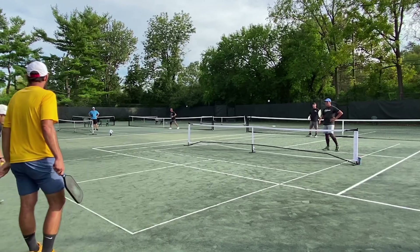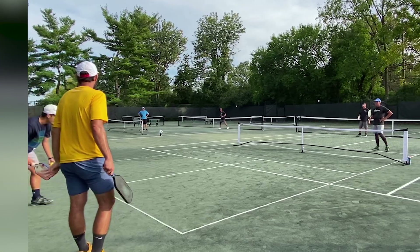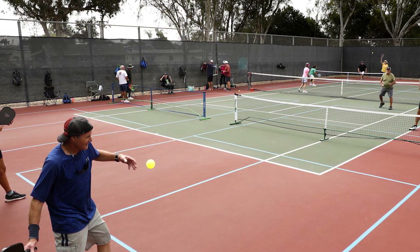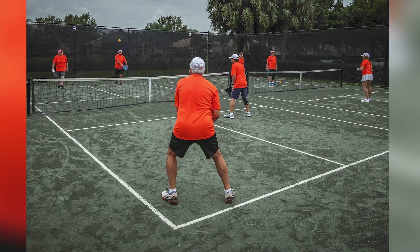Interactive team challenges: develop a variety of interactive team challenges that align with pickleball gameplay. These challenges could include virtual targets, strategic decision-making scenarios, or dynamic elements that respond to players' movements.